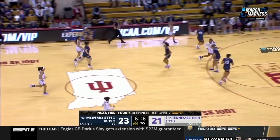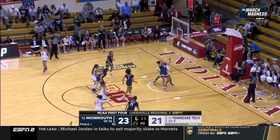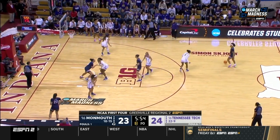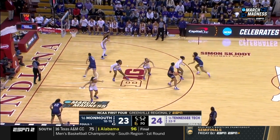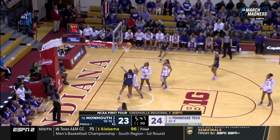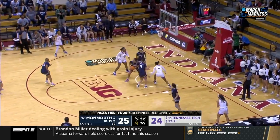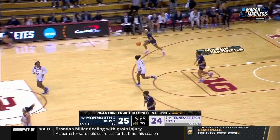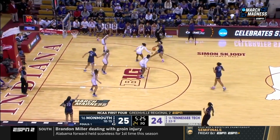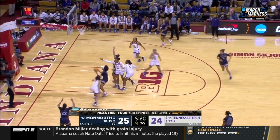Missed shot by LaRoe. What a story Jordan Brock is. Owens picks up where Brock left off and hits the three — that's how they shoot. They're number one in three-point percentage in the OVC. Five turnovers for each team now. It's a really fast pace, up and down. Both teams want to run — great tempo for the game.